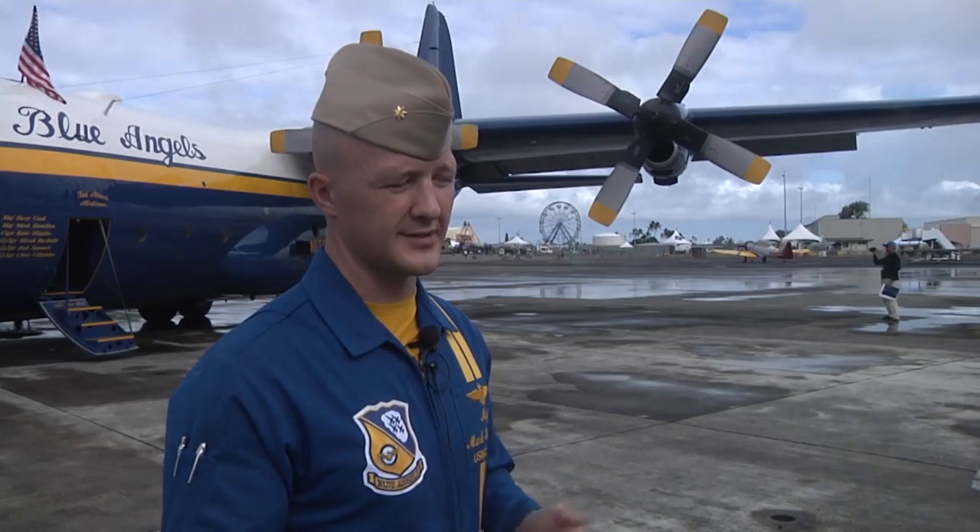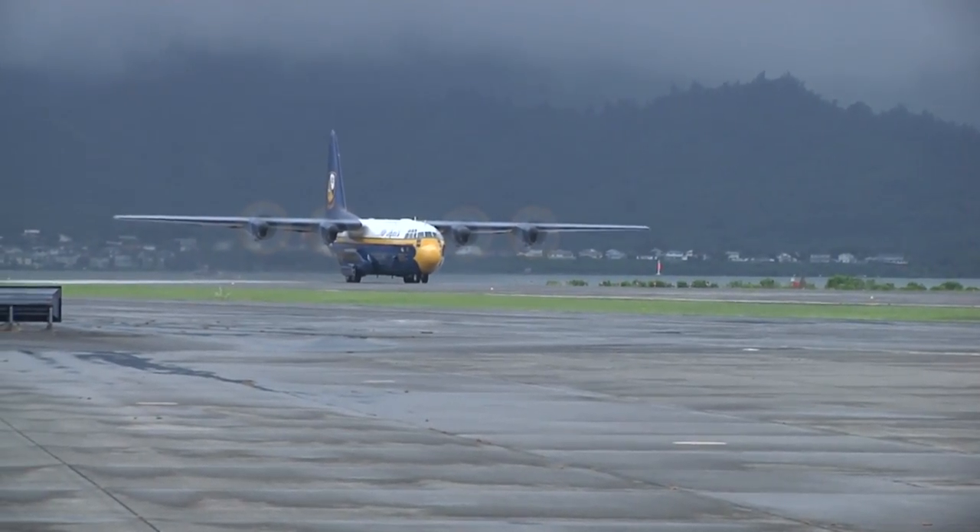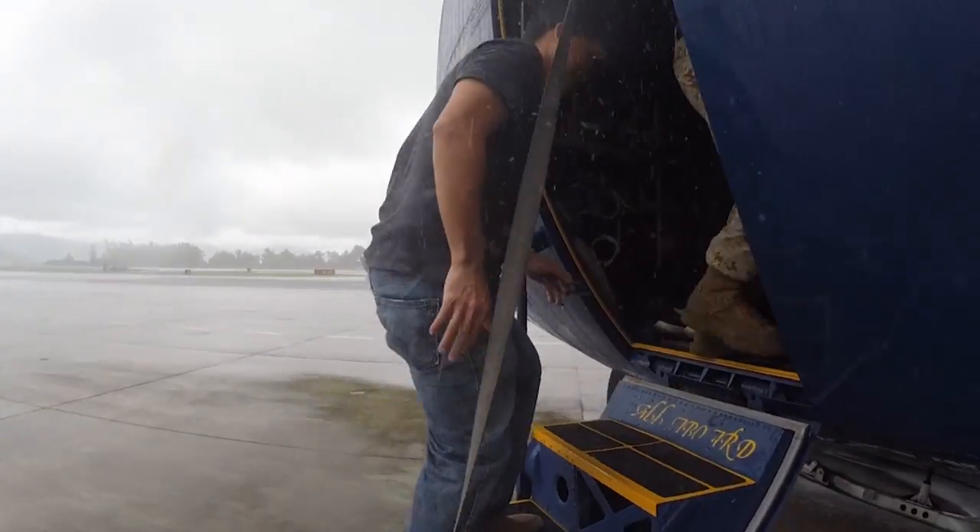We can do so much with this airplane. It can go into short airfields with unapproved runways — gravel, coral — and you can carry troops and payload in the back.